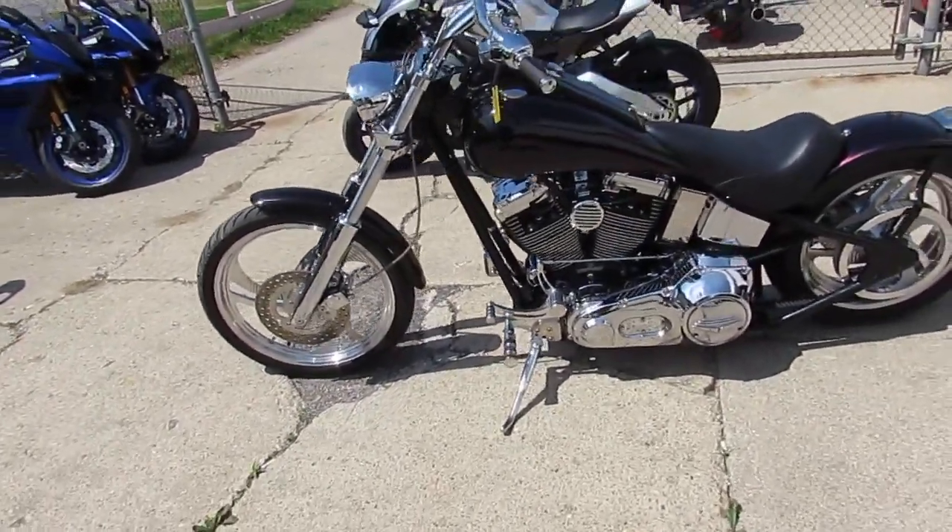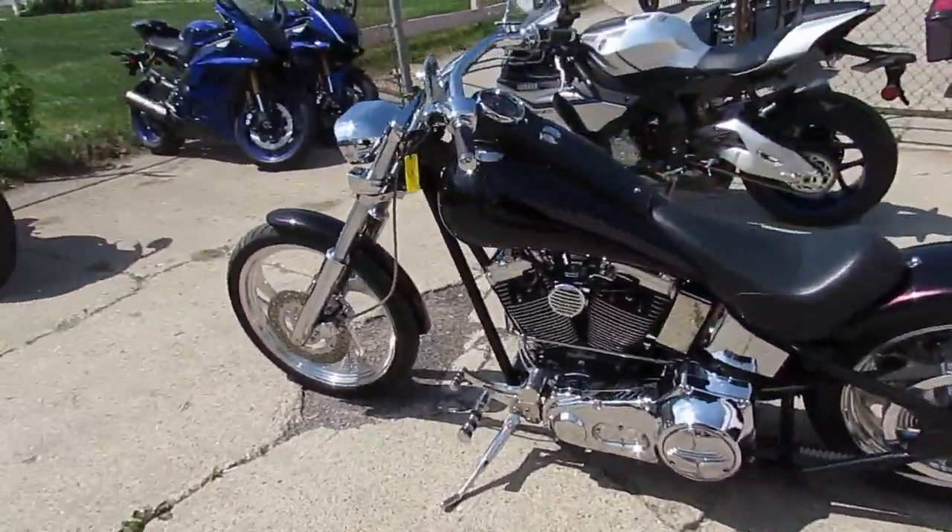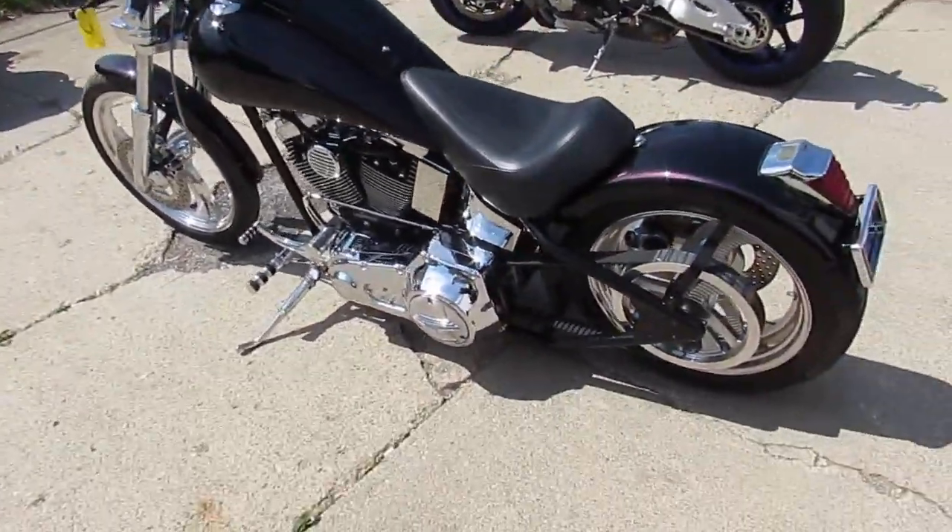Hey, it is sunny and 80 degrees here in Sandusky, Michigan. We're doing some videos on our bikes we just got in.